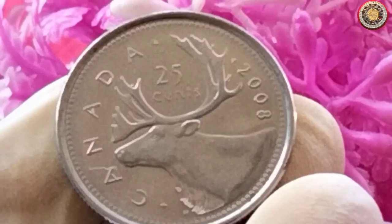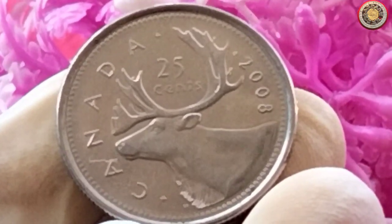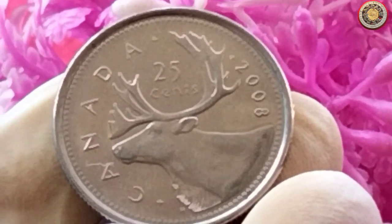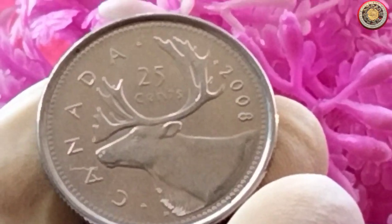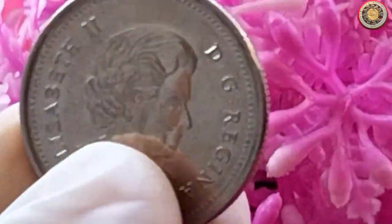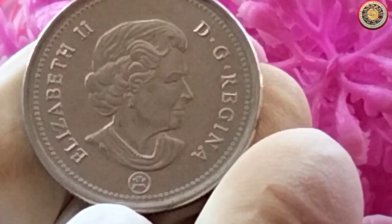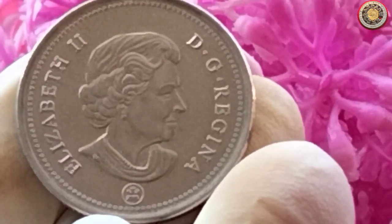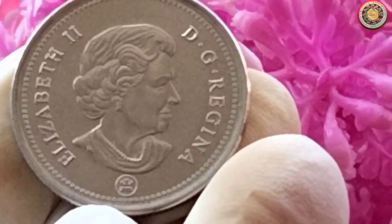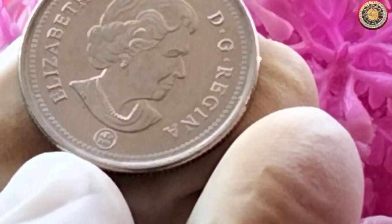Now let's talk about the value of the 2008 Canadian 25-cent coin. The value of any coin can vary based on factors such as rarity, condition, and demand among collectors. While we cannot give you an exact value for your specific coin, we can provide you with some general information. When determining the value of your coin, consider these factors.